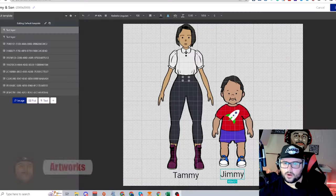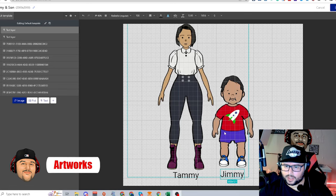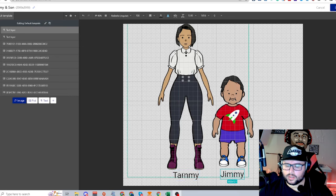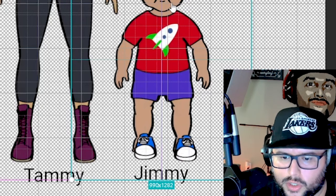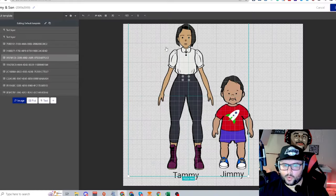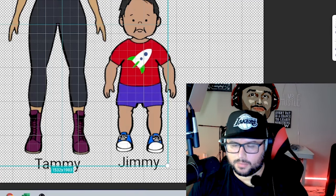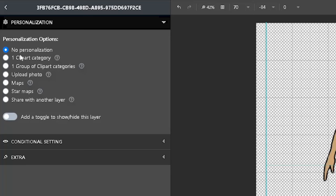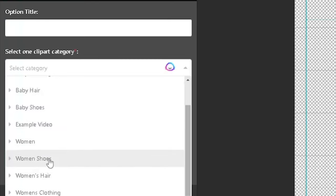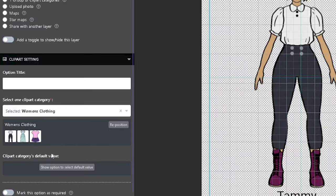Here's the default template. I put everything together piece by piece — clothing, hair, shoes, and text. I can highlight and move elements, like moving the kid's shoes or outfit. This is the default template so I can switch it all up, but it follows this layout. I'll click the clip art category to go based on what I've set.